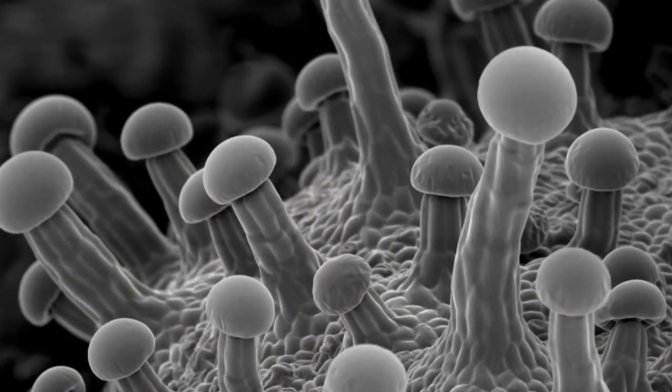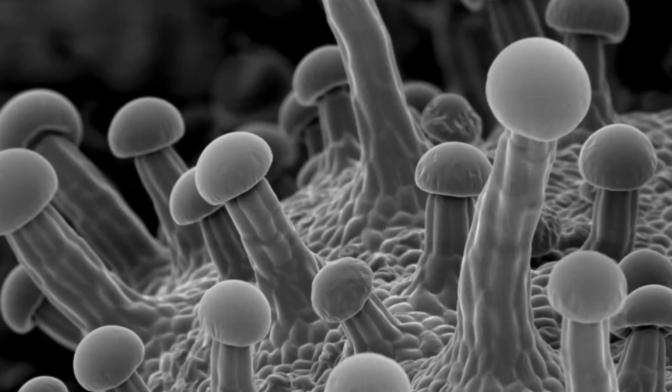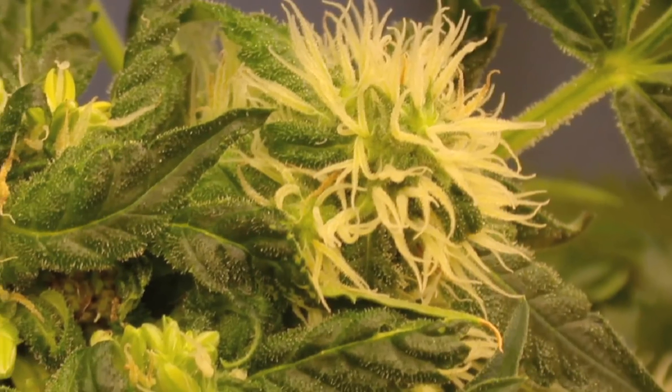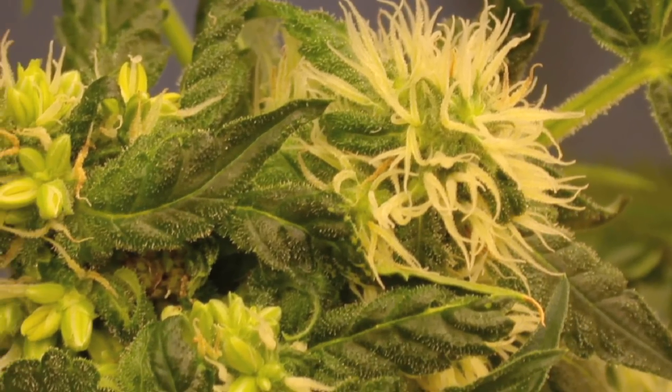We've known for some time that THC is present in these tiny hairs that cover the flowers of the marijuana plant. Our study has shown that the genes involved in producing that drug are turned on in these hairs — the genes are active in the hairs of the marijuana plant.